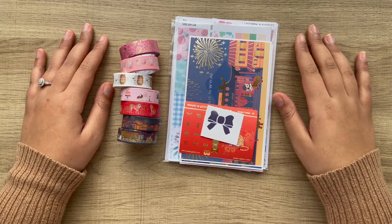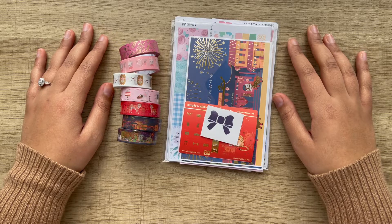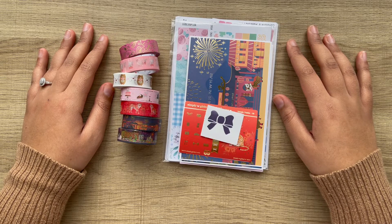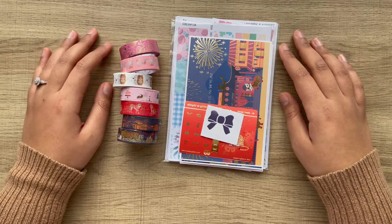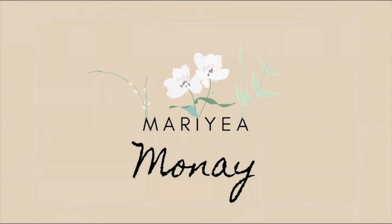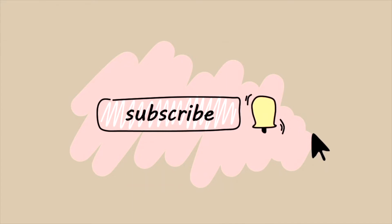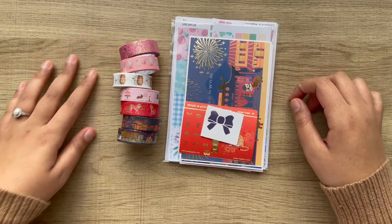Hey guys! Welcome or welcome back to my channel. My name is Mariah for those of you guys who are new here. And today I have a little haul to share with you. Let's just get started.